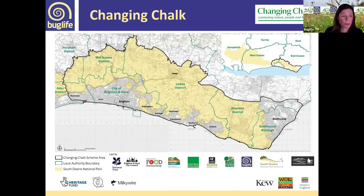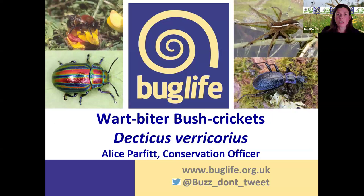I'm really pleased to have my colleague Karim Vahed here tonight, who's going to give us an introduction to grasshoppers and crickets. He'll talk for around 30–35 minutes, then I'll tell you a little bit about the wartbiter and how you can get involved with our projects, followed by some time for questions.